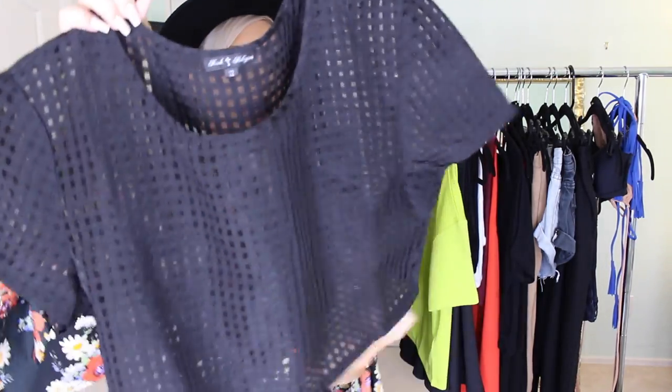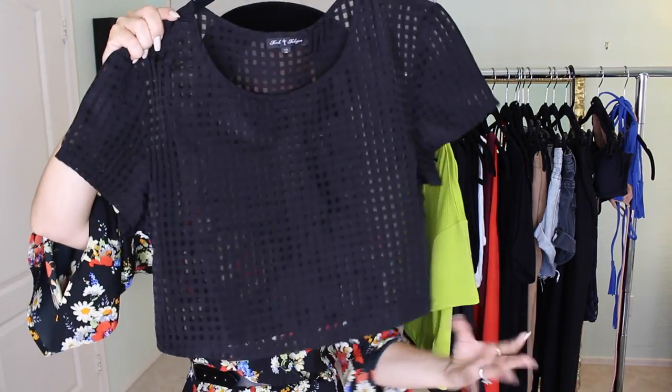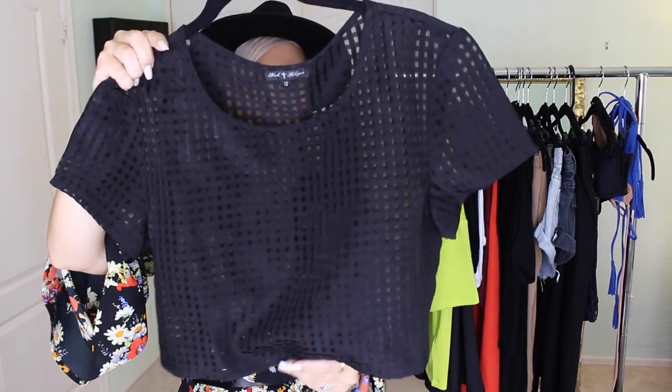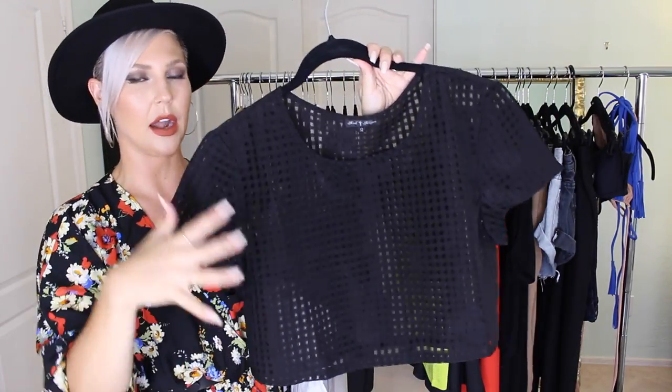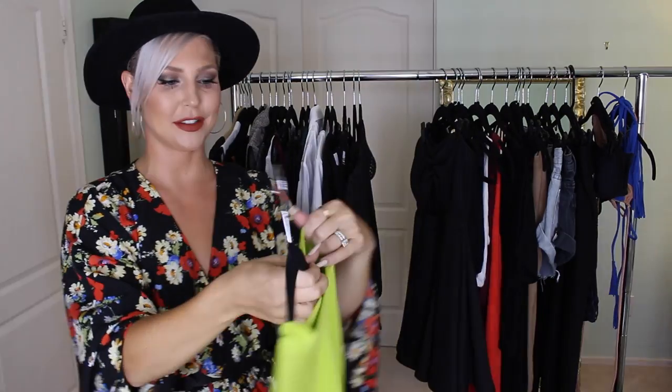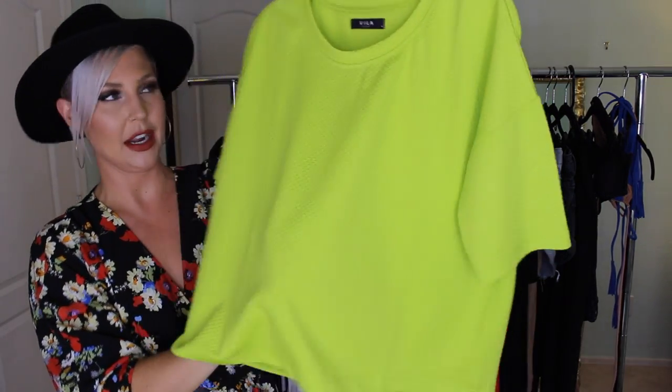I got this black crop top that is see-through, so I thought it'd be fun to wear a cute bralette underneath with a colored high-waisted skirt. It's a boxy shape, so pairing something fitted on the bottom with this more voluminous top evens things out. Also found a neon yellow-green crop top on super sale — it's the longer crop length so you can wear it with standard or high-waisted jeans, and it has a nice textured fabric.